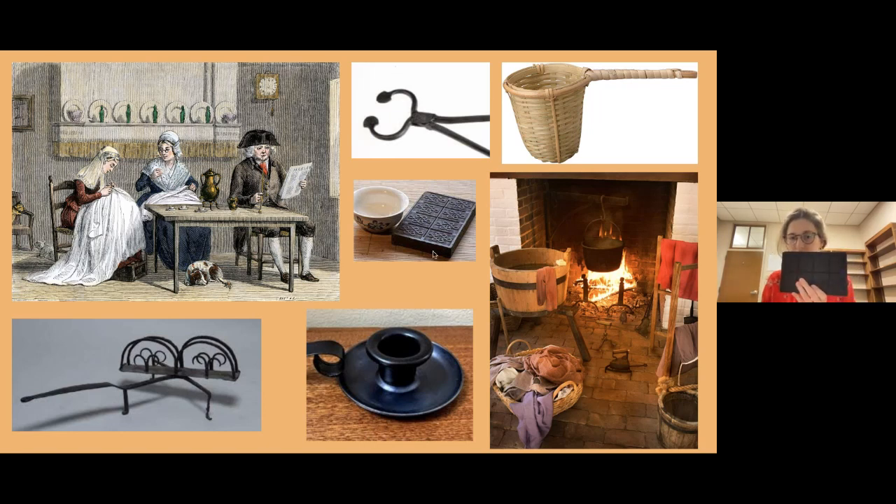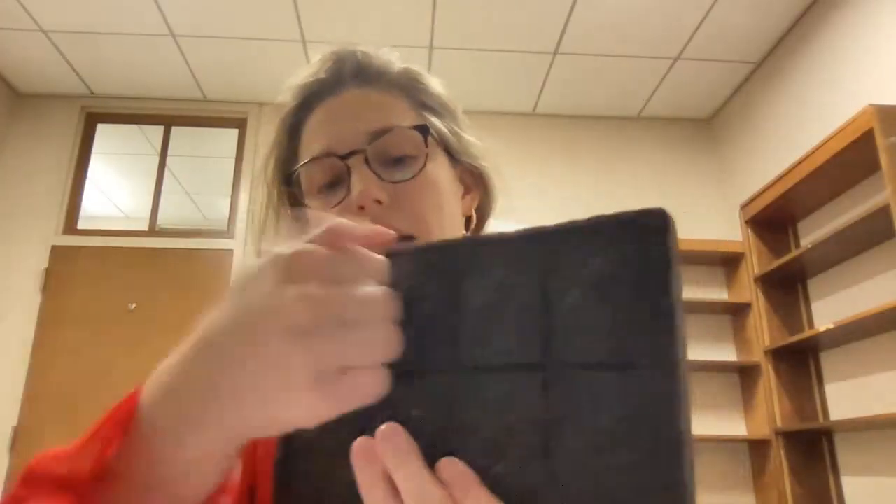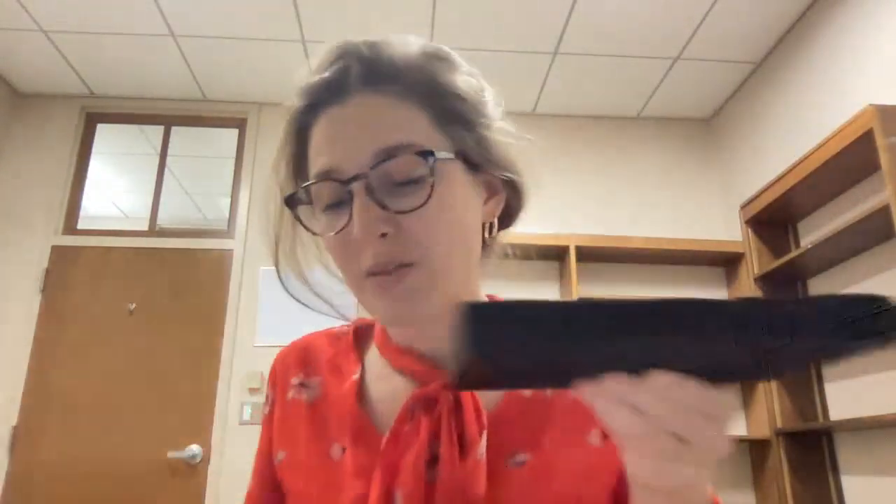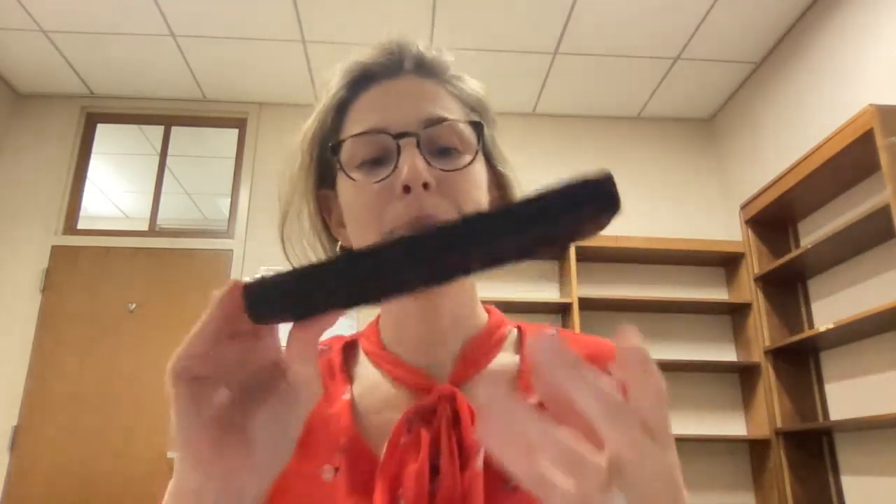The two artifacts I have today both have to do with the kitchen, so primarily the person who would have used them would have been a woman. This is our first object — it's also in this picture right here, kind of next to a teacup. It's not very heavy; it's kind of hollow. It is a rectangle, it's dark in color, and it has these little squares on it with symbols and images on the back.